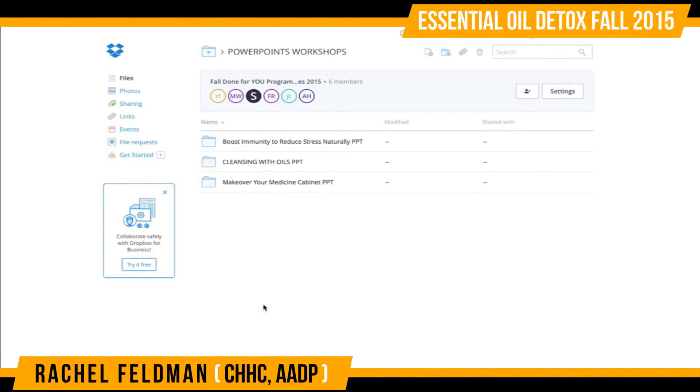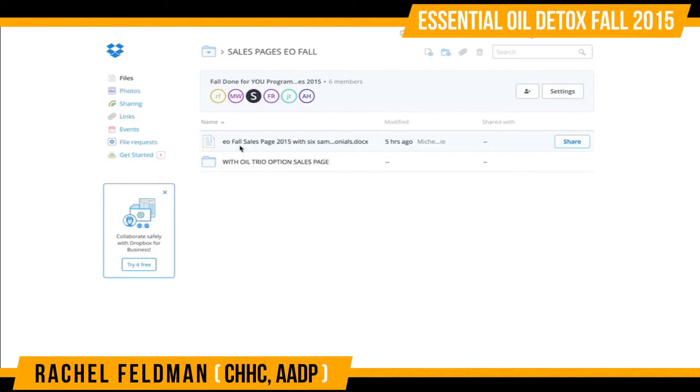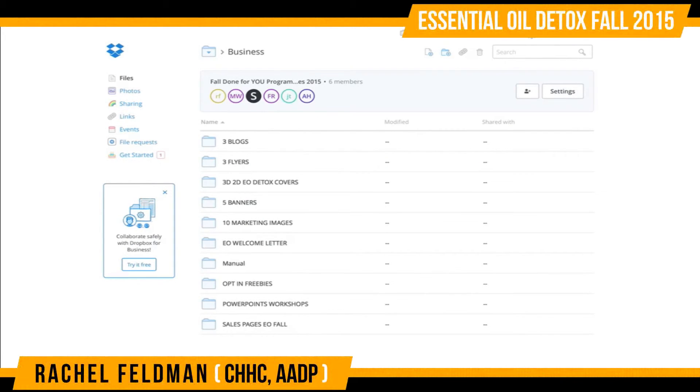You have PowerPoint workshops that are all compliant — compliance is a very important issue these days. And a sales page, an EO sales page, and then one that you can actually use and brand for your own.